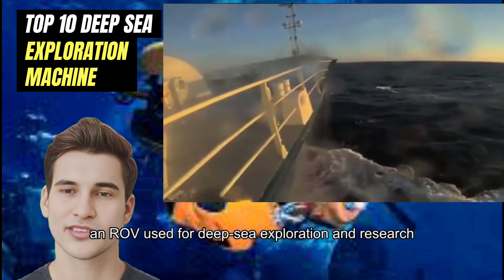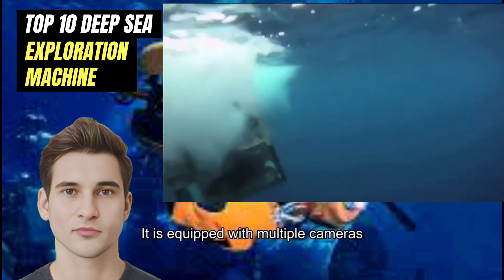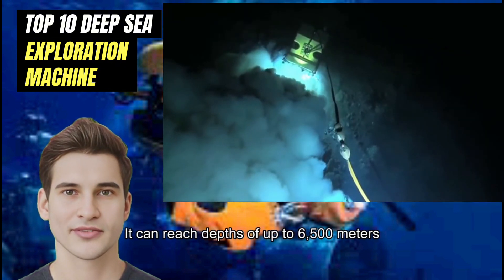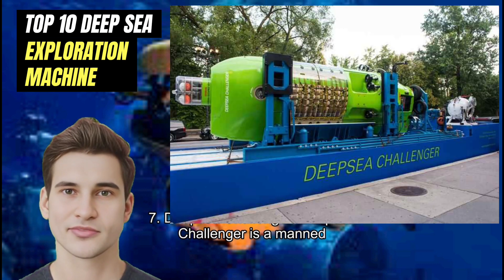Number 8: ROV Jason. Jason is an ROV used for deep sea exploration and research. It is equipped with multiple cameras, robotic arms, and sampling tools, and can reach depths of up to 6,500 meters.